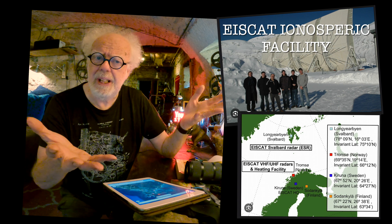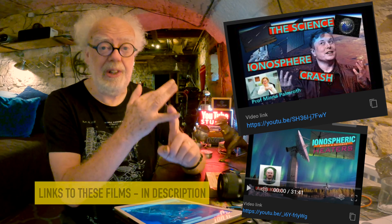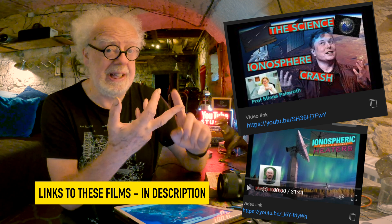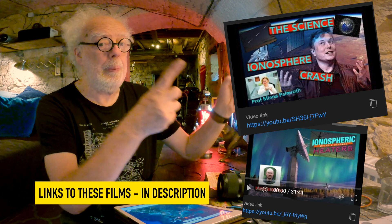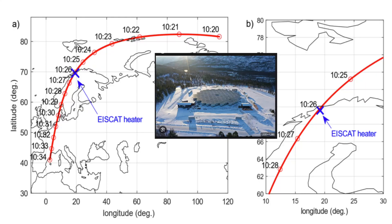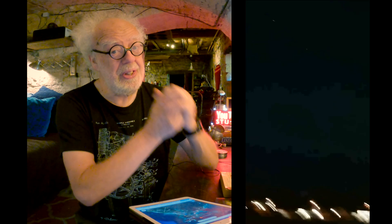Norway keeps coming up. I did two very interesting films — an interview with a leading Finnish ionospheric researcher from Helsinki and a man who actually works at the Finnish and Norwegian ionospheric heater. Neither of them knew historic data or wanted to talk about military applications for ionospheric heating, and they played down the fact that satellites could be de-orbited by heating up our upper atmosphere. But de-orbiting satellites is exactly what they were doing in Norway, and obviously that research continues to this day.